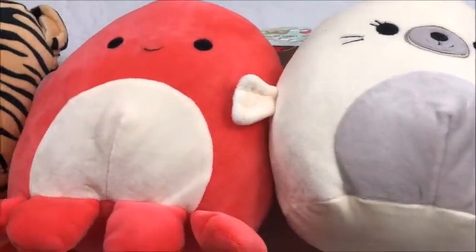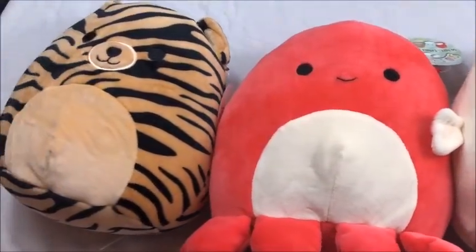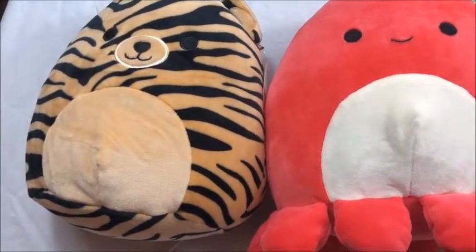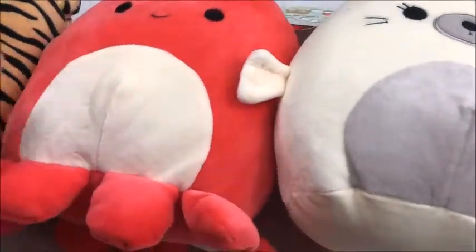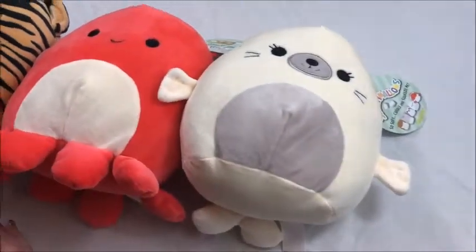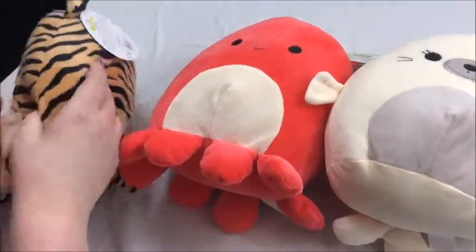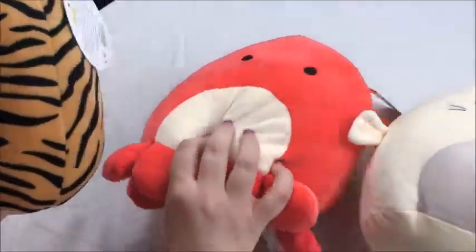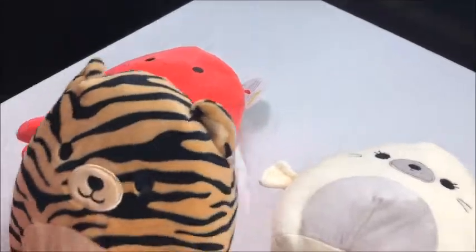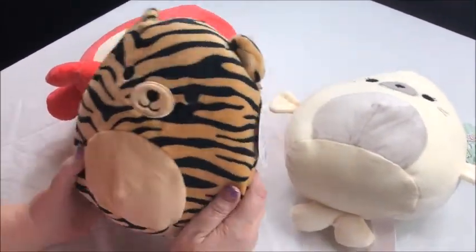I actually picked up these three at Five Below. It seems like between Five Below and Holler, my Squishmallow collection is seriously expanding. So I got the tiger, the octopus, and the seal. And apparently these are the newer ones because they don't have the stories and the tags are a little bit different. If you guys have not started collecting these, you need to.